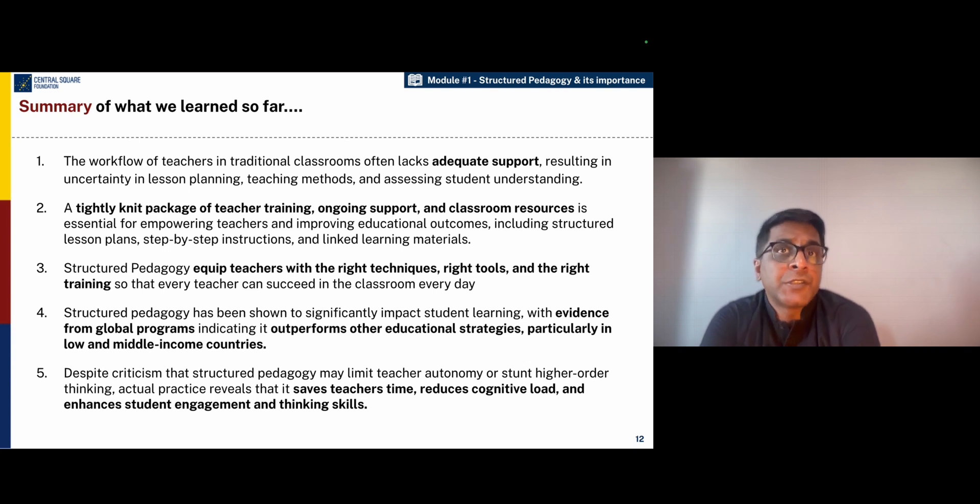It scaffolds them with the right tools and also ensures that they are supported with the right training and coaching. Research shows that structured pedagogy has very robust impact on student learning outcomes across the world. In spite of the criticism that structured pedagogy may limit teacher autonomy or stunt higher order thinking skills, the reality is that in most classrooms where structured pedagogy programs are implemented well, teachers are really saving their time, going beyond the basics, and able to raise the needle on student learning while being able to make necessary adaptations as they require.